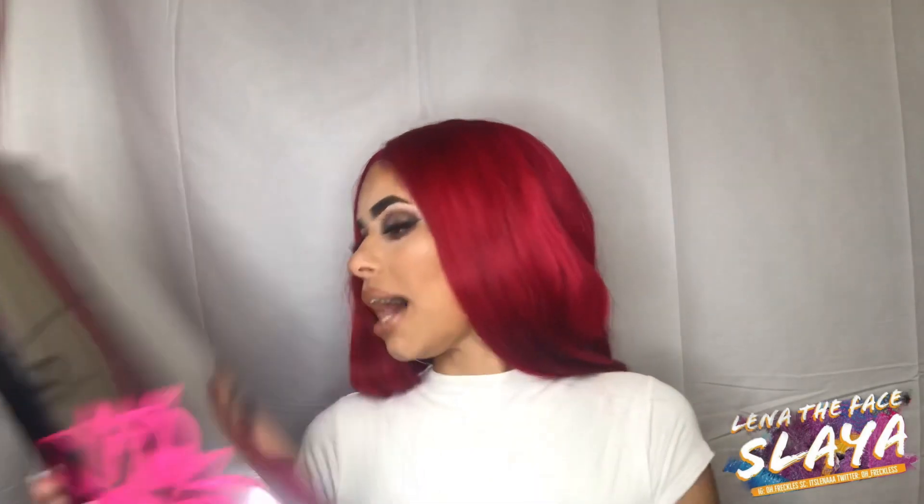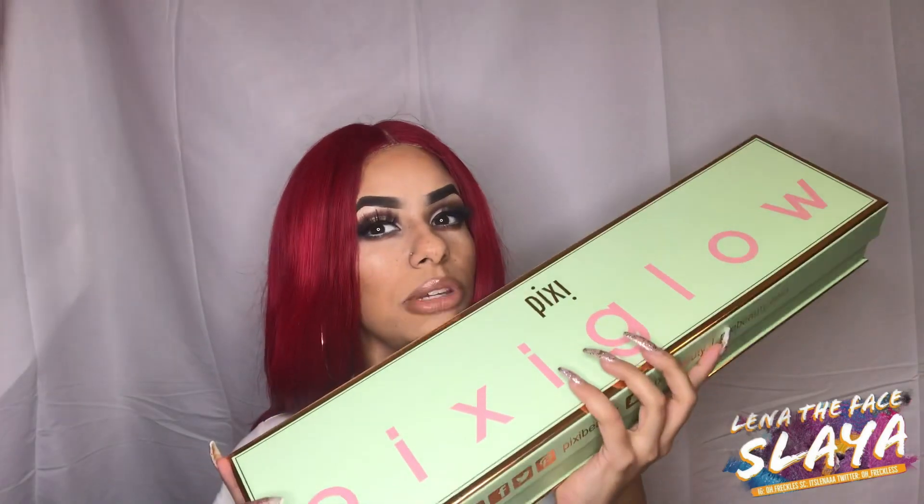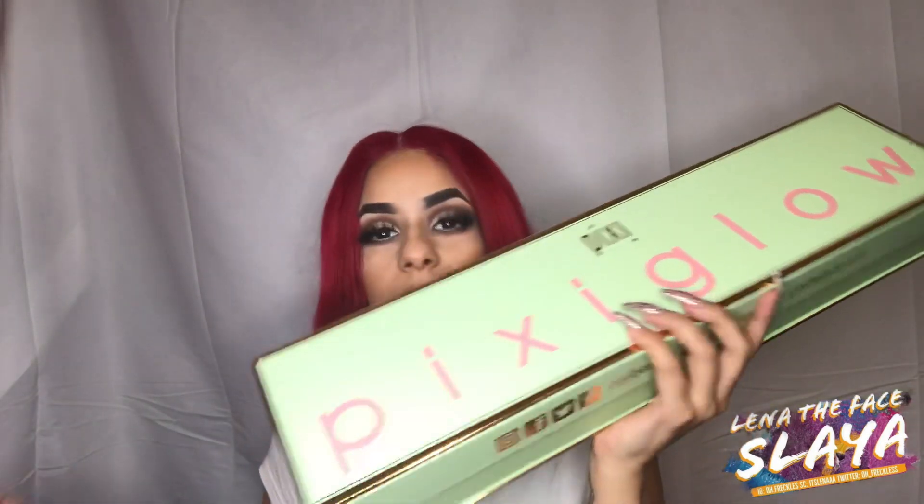Backstory: I emailed Pop Beauty and sent them my media kit, and that's how I got this. I did not think they were going to also put me on the Pixie Beauty PR list, because Pop Beauty is an umbrella company underneath Pixie Beauty and they have their own PR list. So I am super freaking thankful for this.